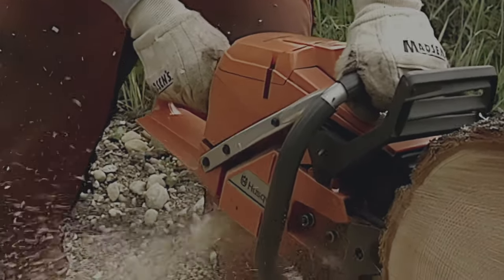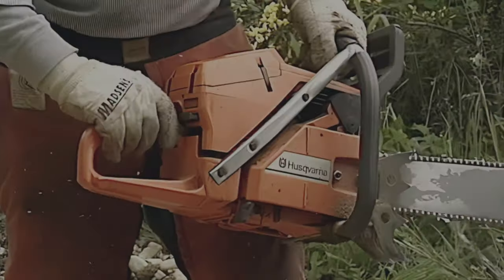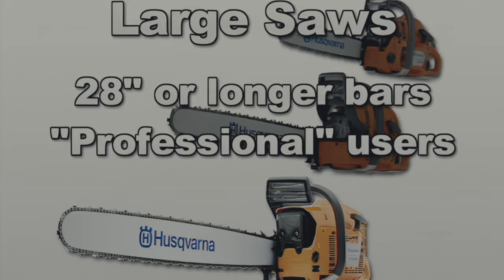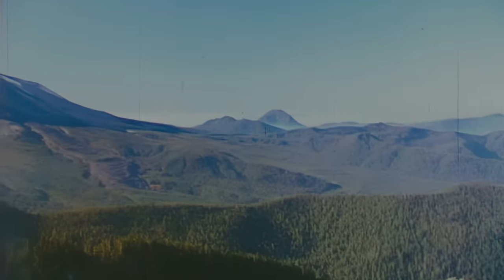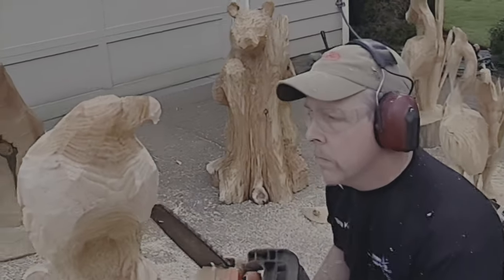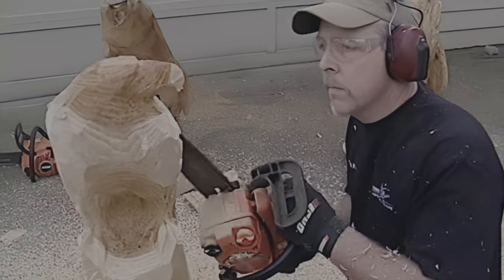Let's turn our attention to the chainsaw itself. The more you know about your saw, the better — knowing how it operates will give you a better understanding of how to use it safely. First, consider the type and size you need. There's the large saw with more than a 28-inch bar, best left for professional loggers. At the opposite end are small saws, also known as tomato slicers, with bars 12 to 20 inches — what chainsaw artists use, also good for small branches and 6 to 10 inch trees. That leaves mid-sized chainsaws with a bar from 20 to 28 inches.